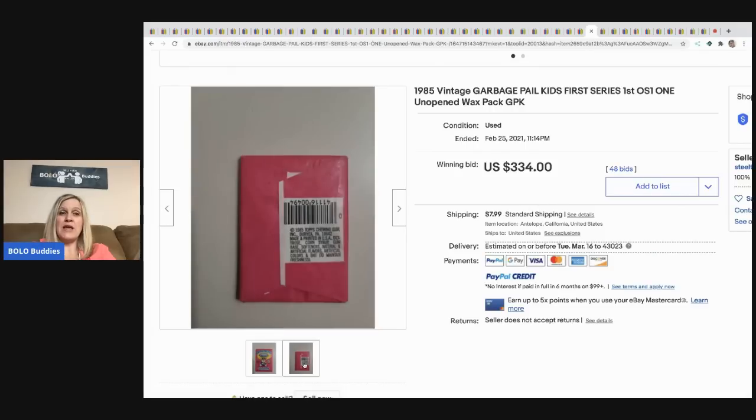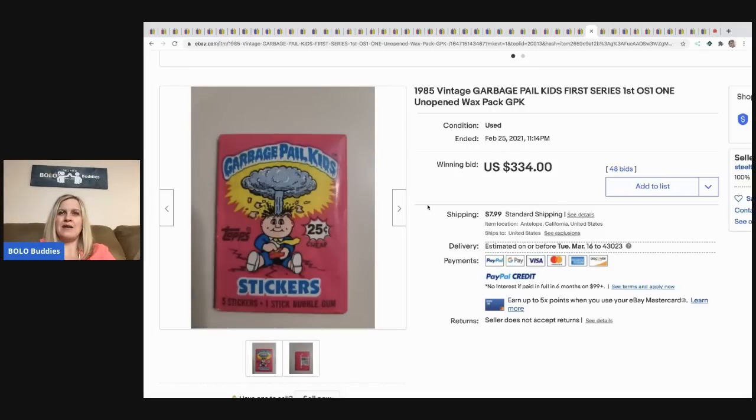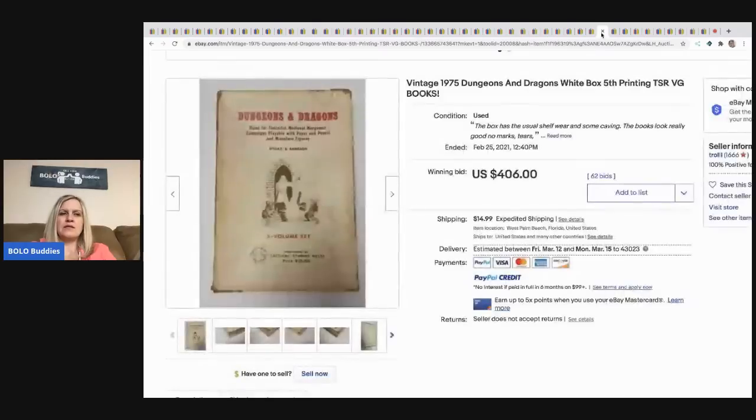The next item is this 1985 vintage Garbage Pail Kids first series unopened pack — $334 with 48 bids. That's one pack, guys.